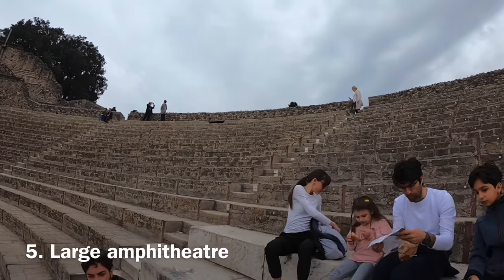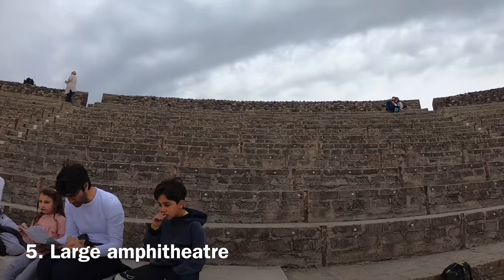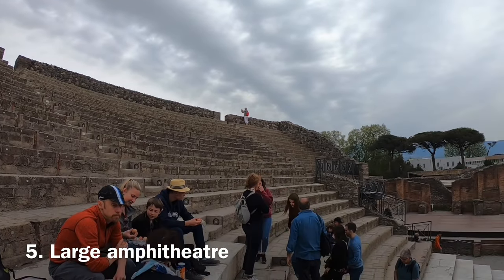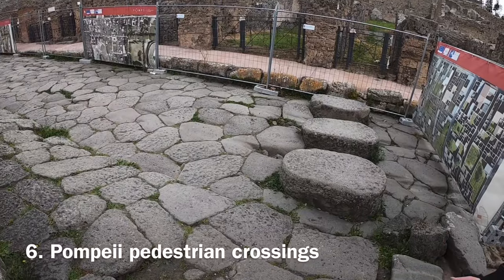Where you sat would depend on who you were — the more important you were, the closer you sat to the stage. In rain and hot weather, sails could be pulled over to shelter the audience. If you look closely, you will also see seat numbers carved into the volcanic stone.